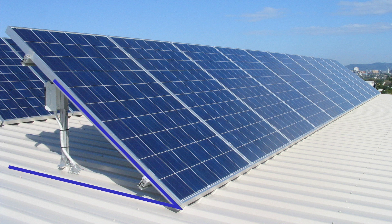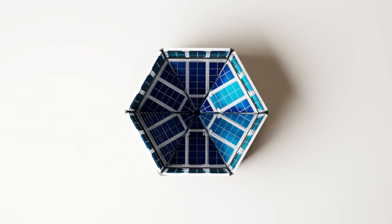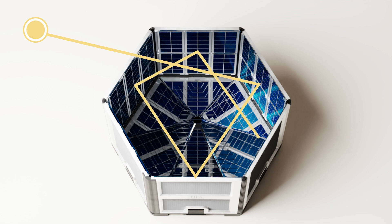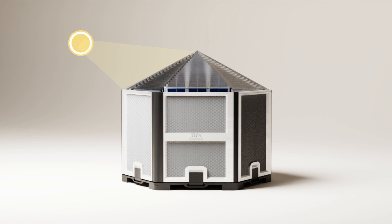Traditional flat panels rely on optimal angling and cleaning to convert only 22% of sunlight into electricity. But TIPA's unique lens bends light into the 3D solar pipe, allowing for internal reflections and maximising photon interaction with the solar cells. No need to angle TIPA towards the sun — it continuously generates electricity, outperforming flat panels by up to six times per area.